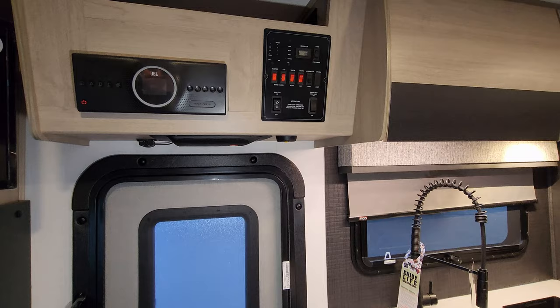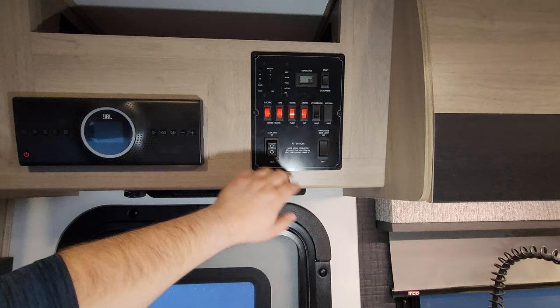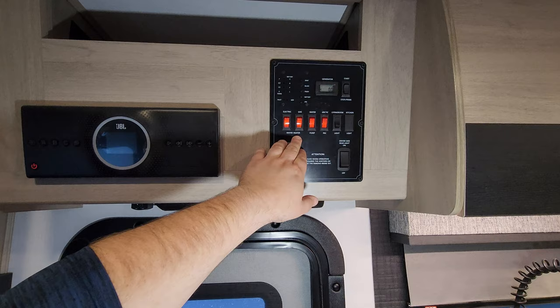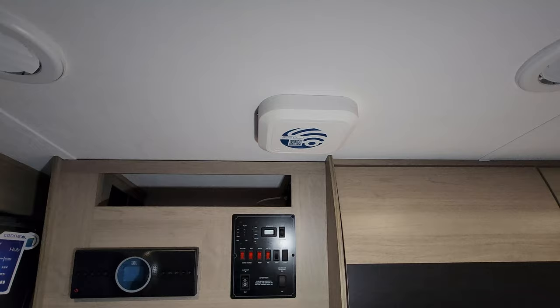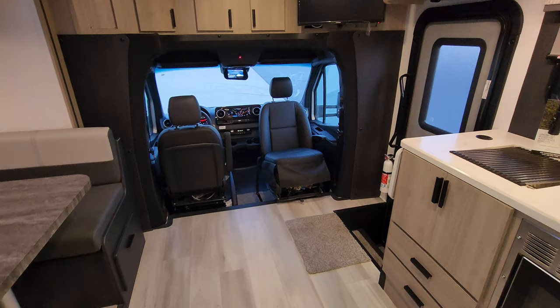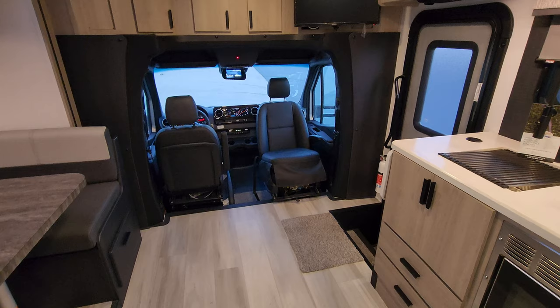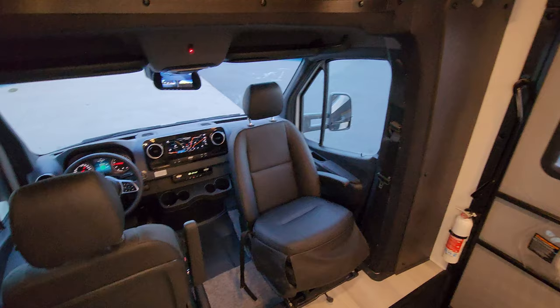Up here you're going to have the JBL stereo with a little subwoofer underneath and a volume control. There is a slide-out button, some light switches, arctic package switch for 12-volt heated holding tanks, water heater buttons, water pump, monitor panel, and an hour meter for the generator. Right up there is the Winegard Gateway Connect box, which has the Winegard Air 360 Plus antenna — this allows you to subscribe to Verizon Wireless or similar and take Wi-Fi internet with you without having to use your phone as a hotspot.